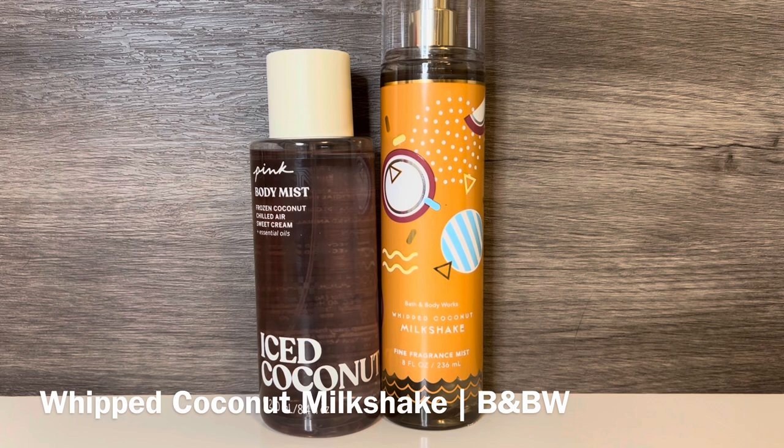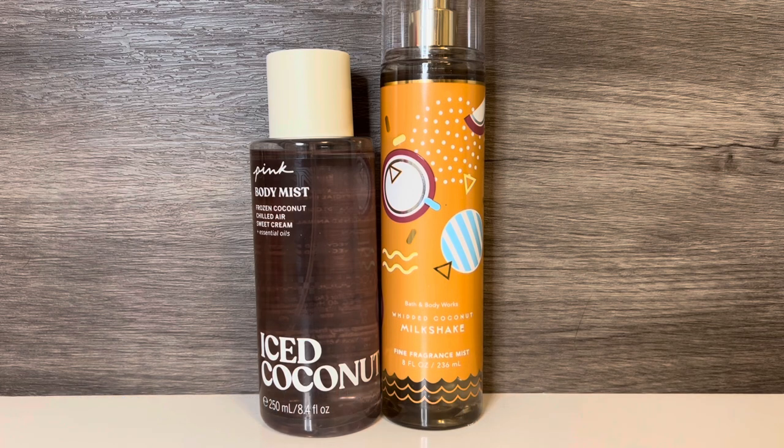Then I have Bath & Body Works Whipped Coconut Milkshake, which has notes of vanilla ice cream, toasted coconut, and sugared amber. This is a subtly sweet, fresh coconut scent that has an airiness to it as well as a bit of creaminess, with a soft warmth from the amber and a bit of a toasted, sugary quality. These share sweet coconut and vanilla, but Whipped Coconut Milkshake is warmer and the coconut isn't as fresh and cool, while Iced Coconut is creamier and a little sweeter.